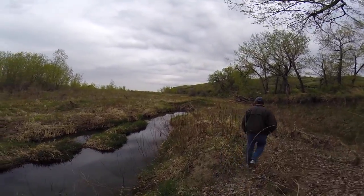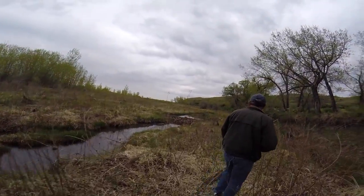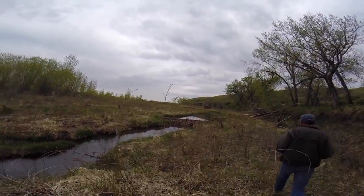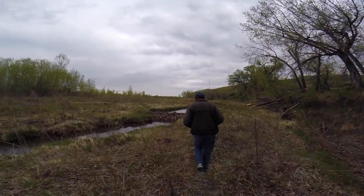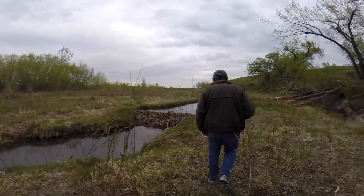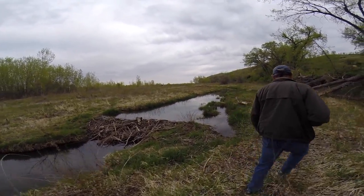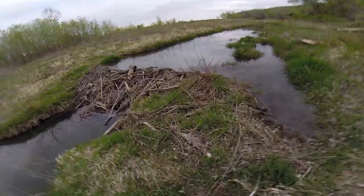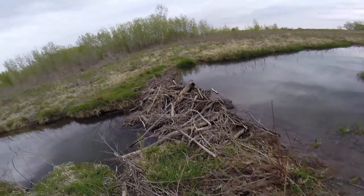Beavers have constructed a natural bridge for us. Looks like a pretty good one. Those beavers know how to build. There's another one up there — yeah, this will work.